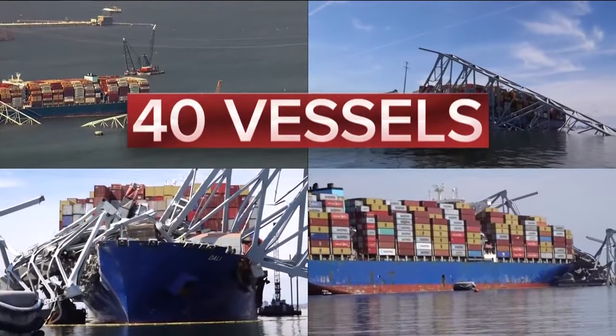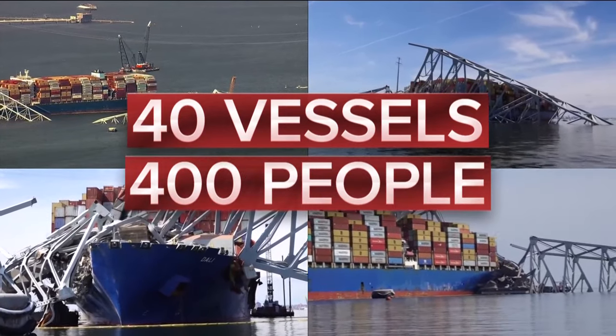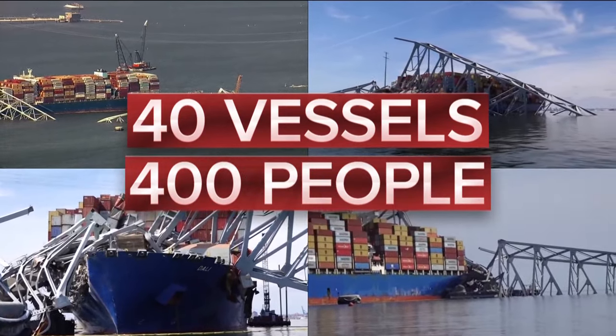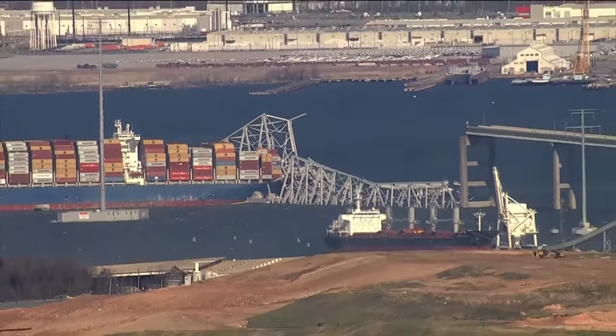All told, an armada of nearly 40 vessels and almost 400 people will work to clear the bridge, the cargo ship, and the debris on the riverbed. The goal: to clear the way for commerce to start flowing again through the port of Baltimore. Baltimore is specialized. It's large. It's an important part of the system.